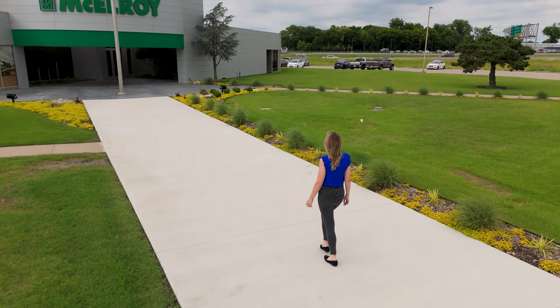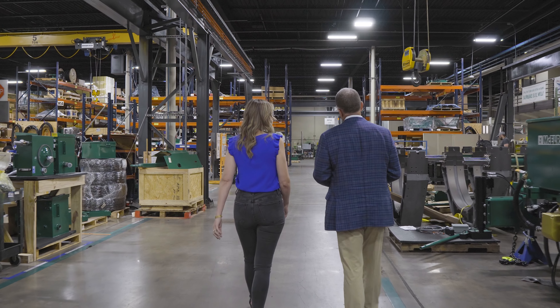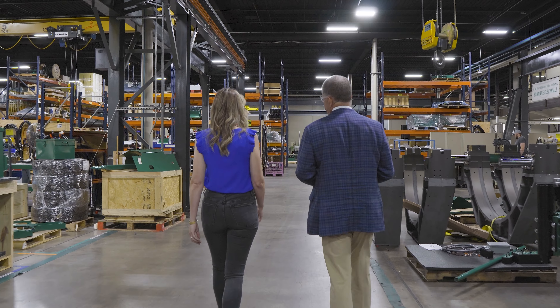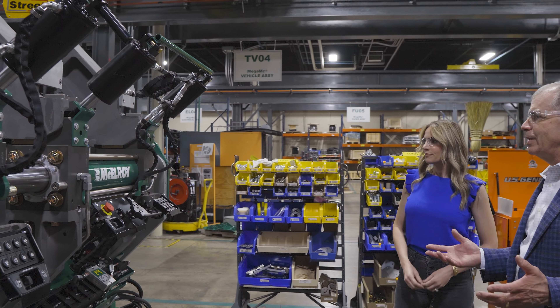I'm here at McElroy in Tulsa, Oklahoma, to visit with the teams that brought this new TrackStar I-Series lineup to life. My first stop is to chat with the man who originally came up with the idea for the TrackStar, President and CEO Chip McElroy.